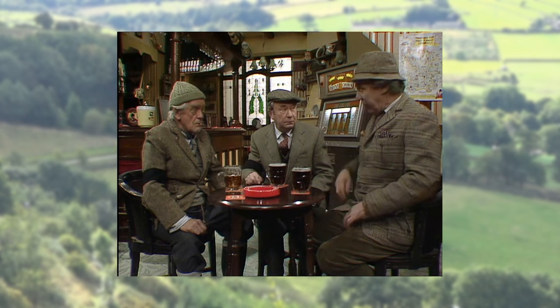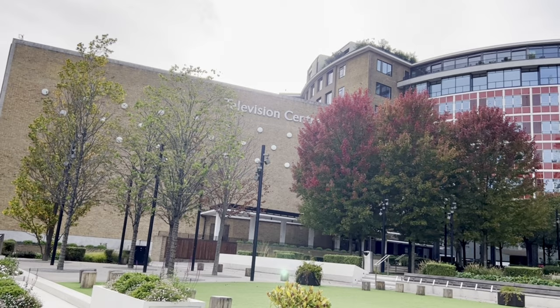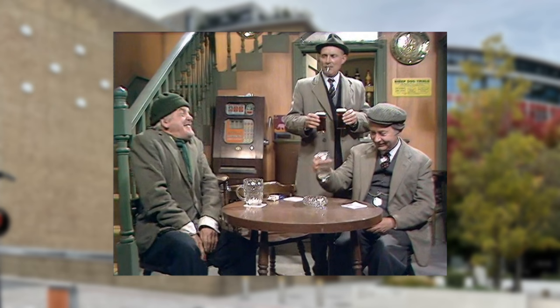There were studio sets of the interiors of some real pubs, but the studio set of the interior of the White Horse was the only one that was a faithful recreation of the real location. The interior shots were filmed in front of a live studio audience at BBC Television Centre in London until the early 1990s. This is a very basic studio interior with ugly orange wallpaper and green paintwork, used five times in the pilot, Series 1 and Series 2.